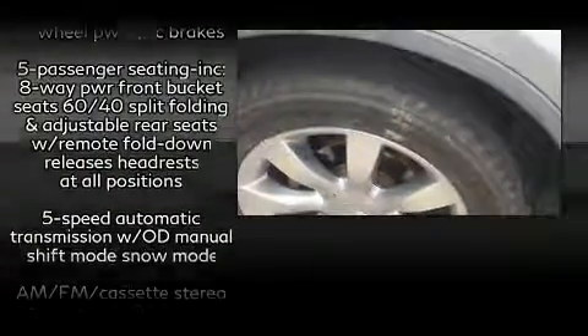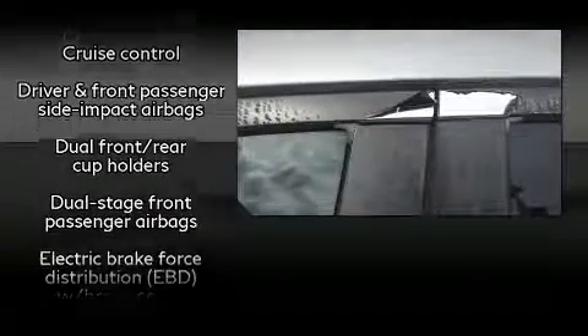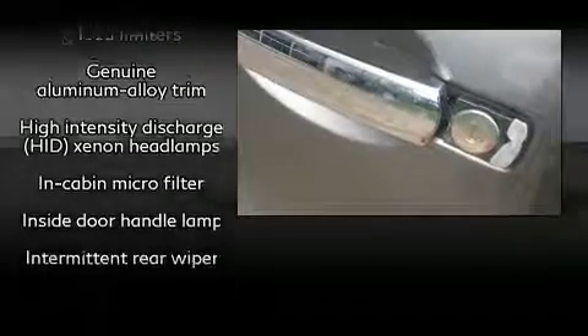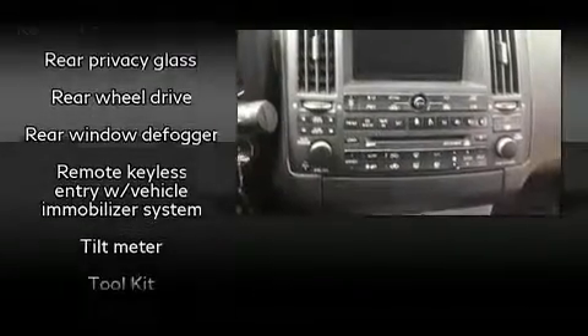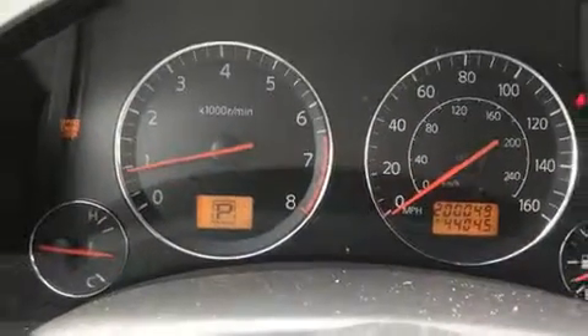Infiniti also prioritized safety and security with features such as head curtain airbags, front and side impact airbags, traction control, brake assist, anti-whiplash front head restraints, a panic alarm, and four-wheel disc brakes with ABS. Various mechanical systems are monitored by electronic stability control, keeping you on your intended path.